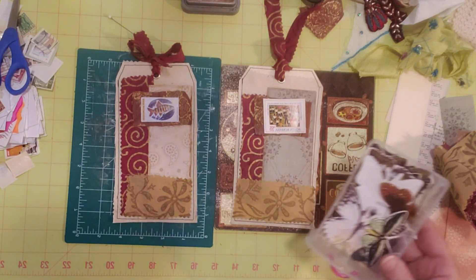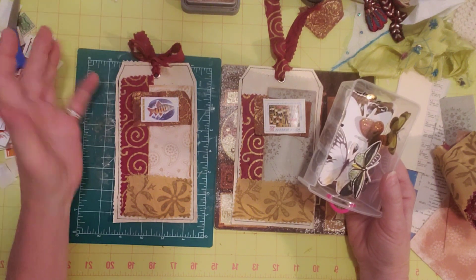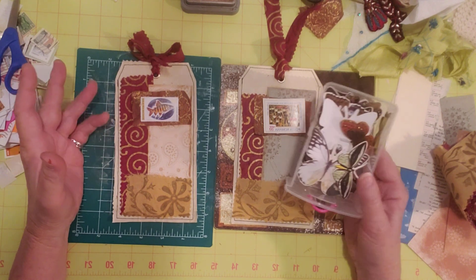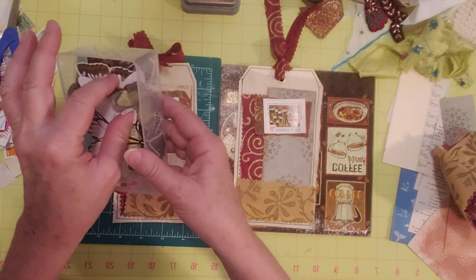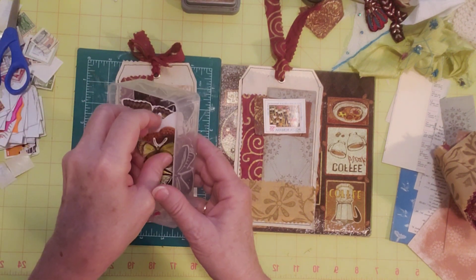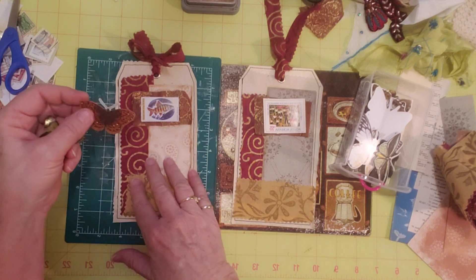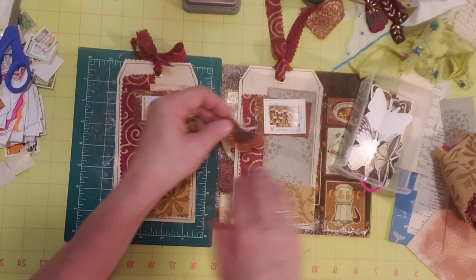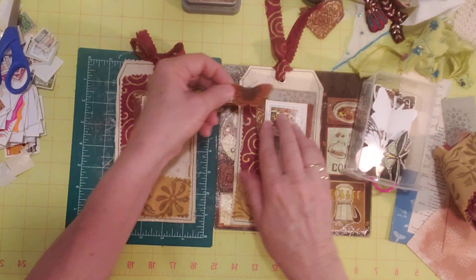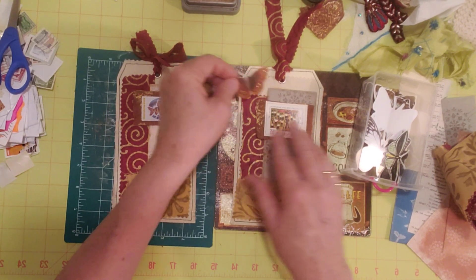I thought maybe a butterfly. These are going to be for the flea market journal, which is all free, Dollar Tree, or thrifted items — which all of these items are. And these little butterflies were gifted to me, so they were free. I can use them — I think they're legal to use! So I thought maybe I'd add a butterfly somewhere if it looks nice.